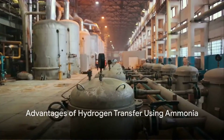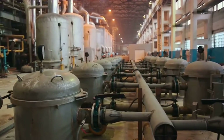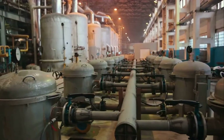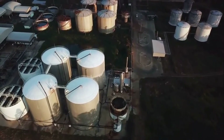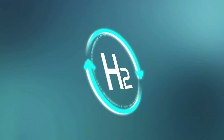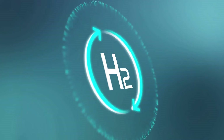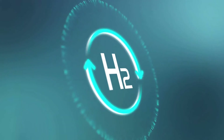Ammonia offers several advantages that make it a promising vector for hydrogen. Firstly, let's talk about the high hydrogen content. Ammonia boasts a hydrogen content of approximately 17.6% by weight. This makes it a dense carrier of hydrogen, allowing for the transportation of larger quantities of hydrogen within a given volume. Think of ammonia as a roomy suitcase, capable of packing in more hydrogen for the journey.